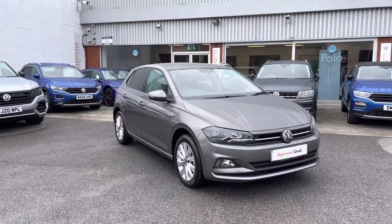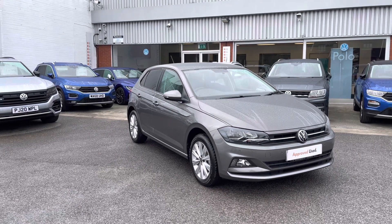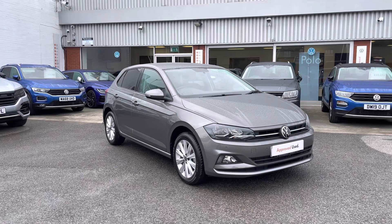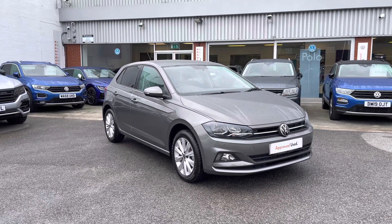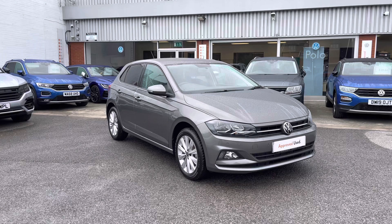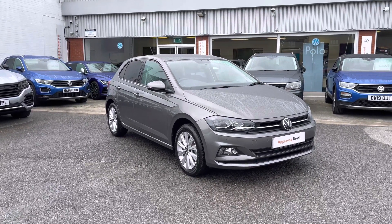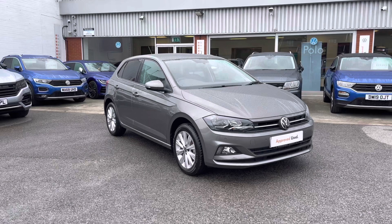Thanks for watching — this has been the introduction to the Volkswagen Polo Match, which is part of our approved used scheme that includes a minimum of two years Volkswagen approved used warranty along with flexible finance packages available. To book yourself in for a test drive or to get a personalised finance quote, please give us a call on 0161 825 8520. We're more than happy to provide more information on this vehicle.